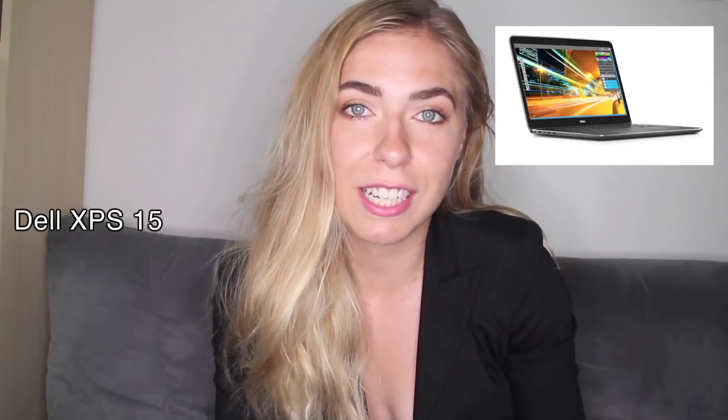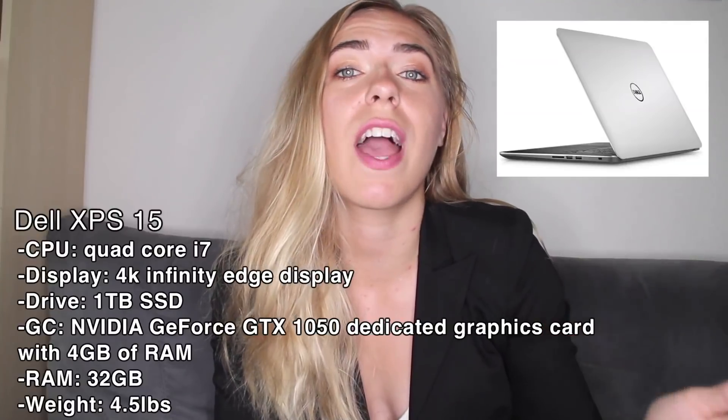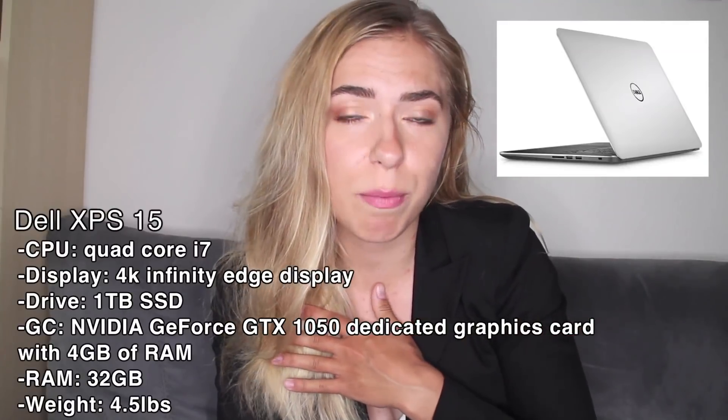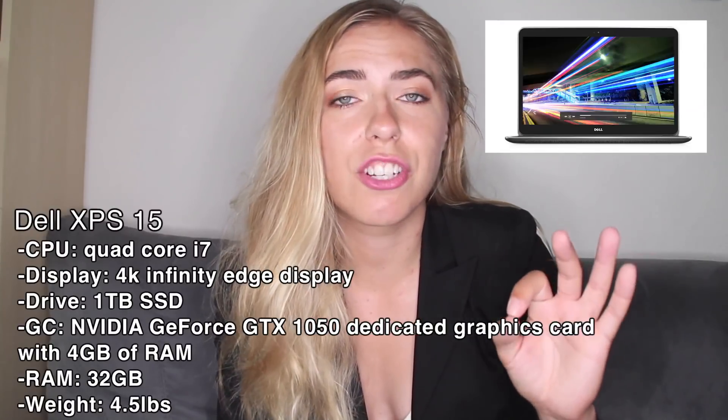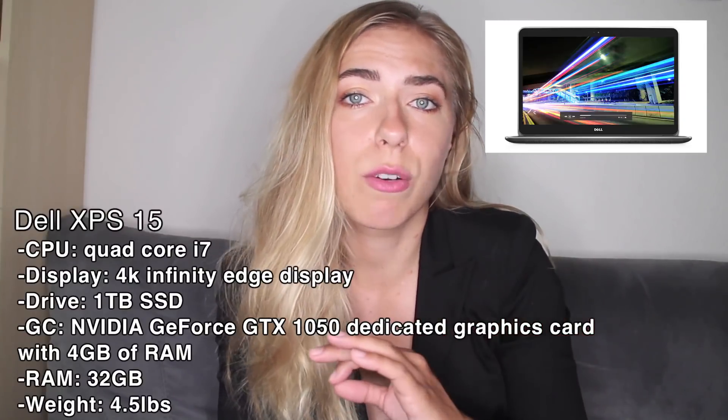And finally, number 10 on our list — yes, we made it to 10 laptops — is the Dell XPS 15. The CPU is a quad-core i7. It has one terabyte of solid state drive and 32 gigabytes of RAM. It has an ultra-high-definition 5K display and an NVIDIA graphics card with 4 gigabytes of dedicated RAM.